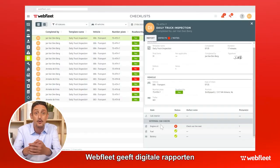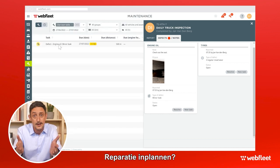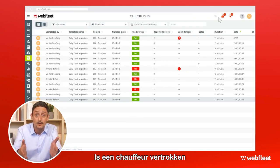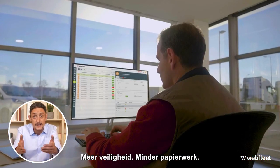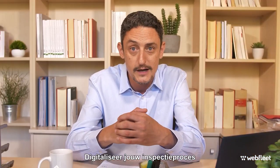In Webfleet, digital reports give you the real-time visibility to act fast. Need to schedule repairs? Just create maintenance tasks. Did a driver leave without sending the checklist? You'll get an alert. More safety, less paperwork, easy walk-arounds. Digitize your inspection process with Webfleet Vehicle Check.